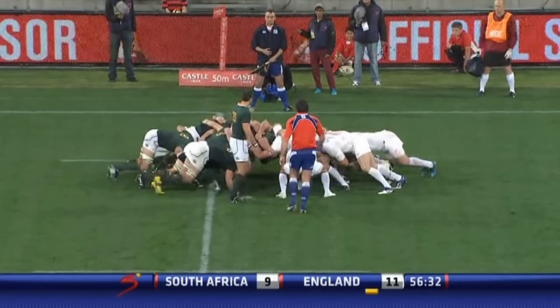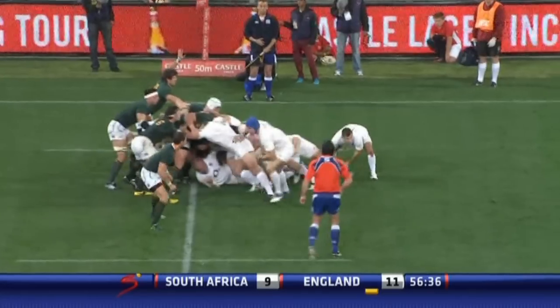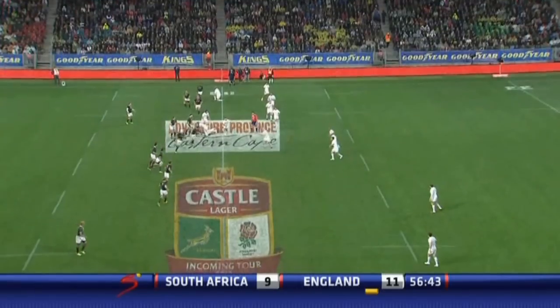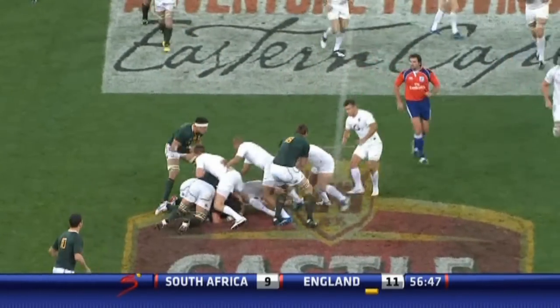Engage. Again, that thing crumbles inside — Farrell. A little swirl by Ashton. Care. Waldram — a big tackle there.